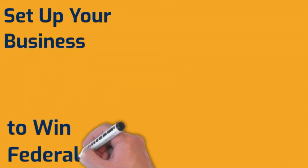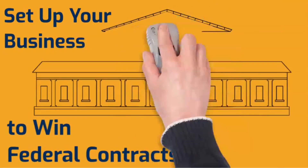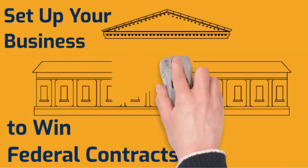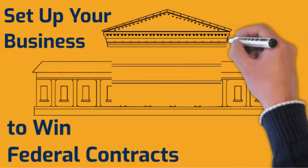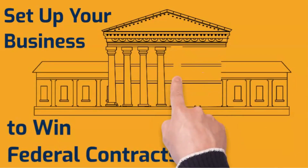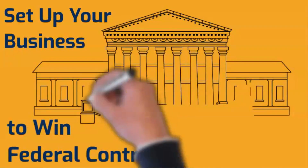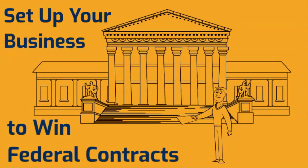Hey friends, there are lots of videos on how to start a business, but this video explains one thing they don't tell you: how to set up your business to win government contracts. If you want to bid on federal government contracts that are set aside for minorities, women, or service-disabled veterans, you have to meet certain requirements, and to meet those requirements, your business has to be set up in a certain way. In this video, I show you the requirements to qualify for each of these programs and what you need to know when you set up your business.